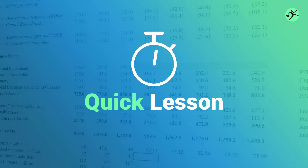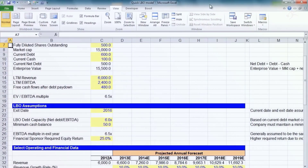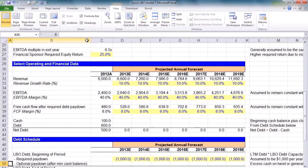Welcome back to part two of Wall Street Prep's quick leveraged buyout model. We've already talked about our select financial statement information, our exit assumptions, and we built up an abbreviated income statement as part one of our lesson. You can download this Excel file at www.wallstreetprep.com.